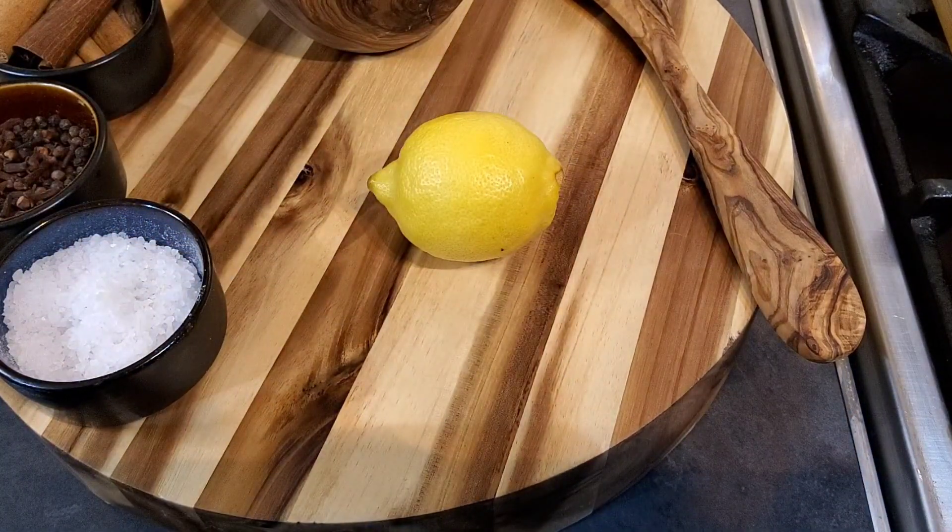I'm going to go ahead and show you how you can make a lovely lemon water. Make sure you drink this first thing in the morning before any food, and give yourself maybe about five to ten minutes before you consume any food. You'll notice the difference.